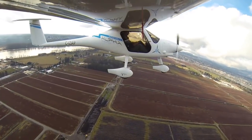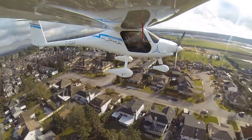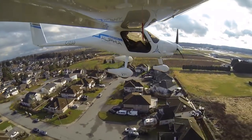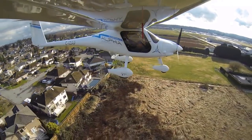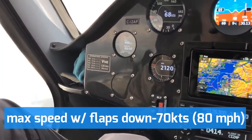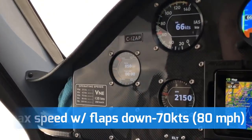One of the biggest advantages of the Alpha Electro is that you have to spend just $3 to get a full charge, which is about 10 times less than for standard gasoline models, thus making flying more affordable than ever before. It can develop a top speed of 70 nautical miles per hour, which is equal to 80 miles per hour.